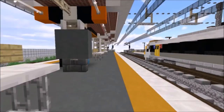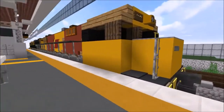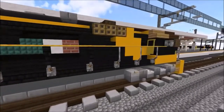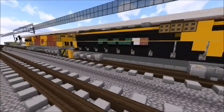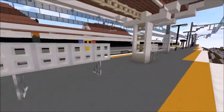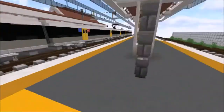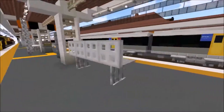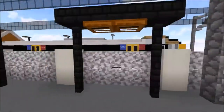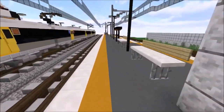Now we're at platforms two and three. We have another vending machine and a 2300 class parked here at the station — and another 2300 class in the Eagle livery or QR National livery, while this one is in the maroon or regular QR livery. There are also help points — little buttons you press that basically tell you your destination or where you are and help you out. This world is available for download if you head to the description, and I also have the trains available as well.